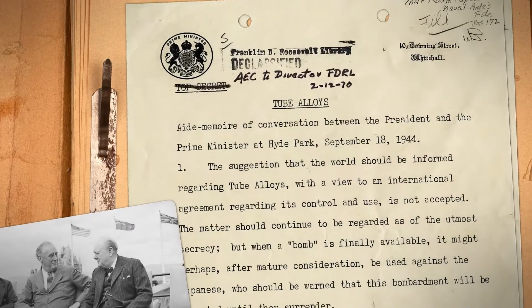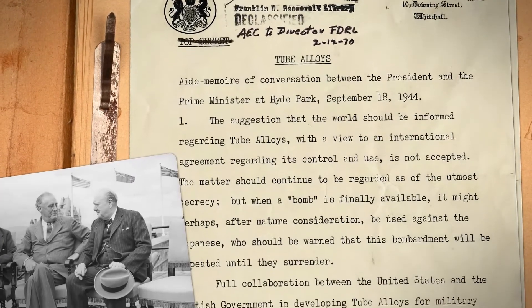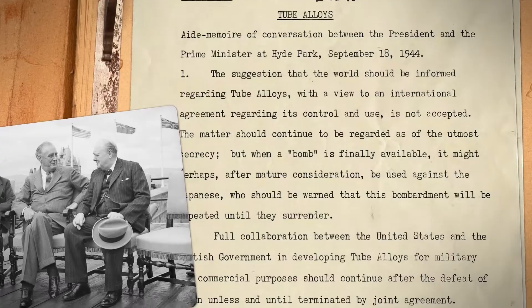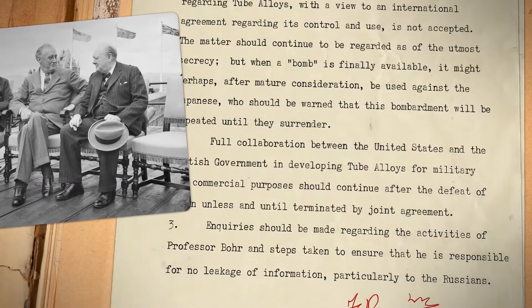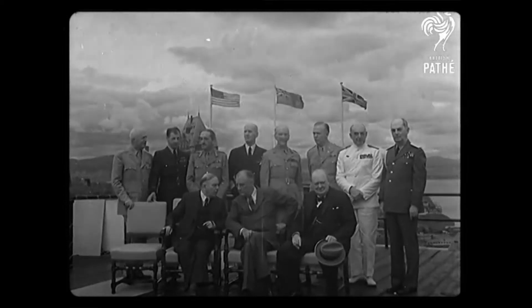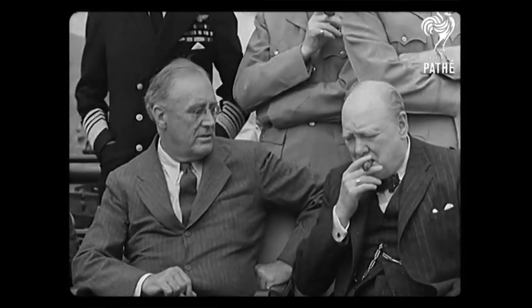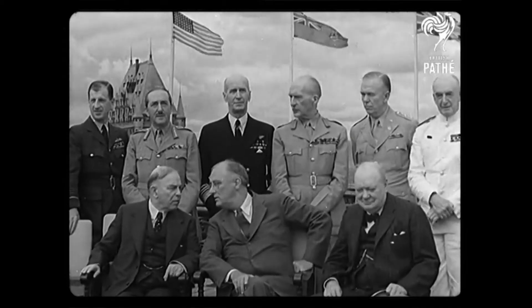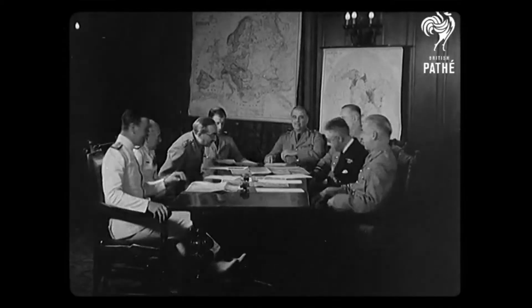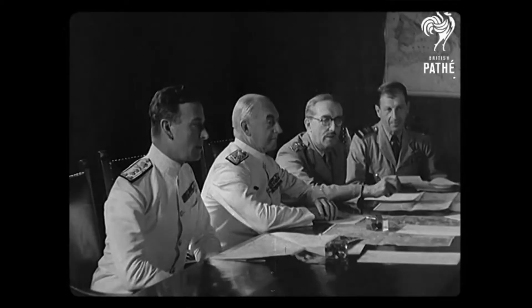Soon afterward, in 1943, the US and UK signed the Quebec Agreement, which enabled both countries to work together to develop nuclear weapons. The countries were sworn to secrecy and promised not to use nukes against each other. The agreement also stipulated that both countries had to reach a consensus if either was planning to use the weapons on the battlefield.